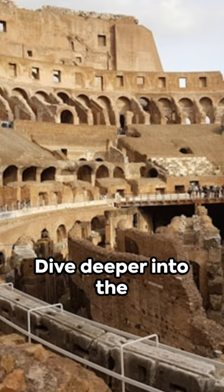Dive deeper into the past with us as we explore more wonders of ancient engineering. Don't forget to like, share, and subscribe for more historical adventures.